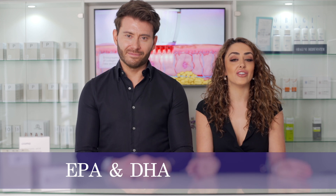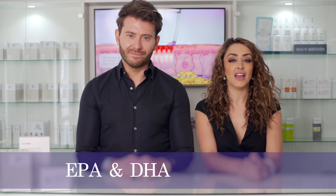The ZinZino balance oil contains two high-grade omega-3s derived from oily fish and polyphenols derived from extra virgin olive oil. The two types of omega-3s contained in the balance oil are EPA and DHA. Together these reduce inflammation and reduce risk of chronic disease such as heart disease, and also support healthy function of the brain and normal eye function.